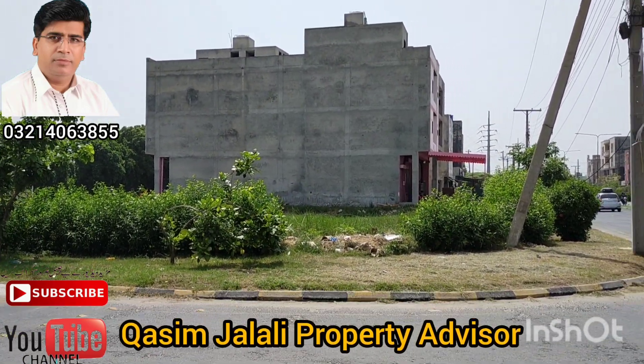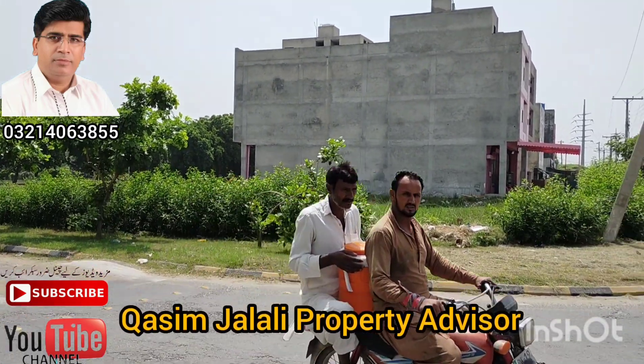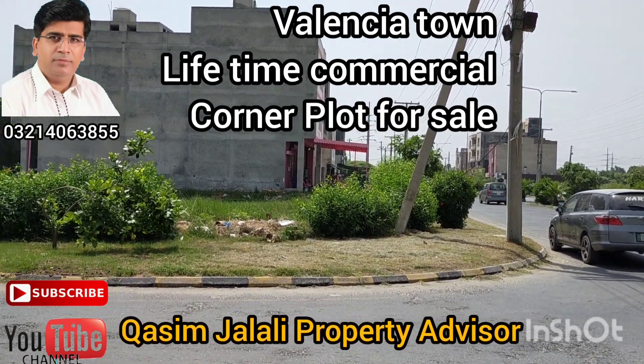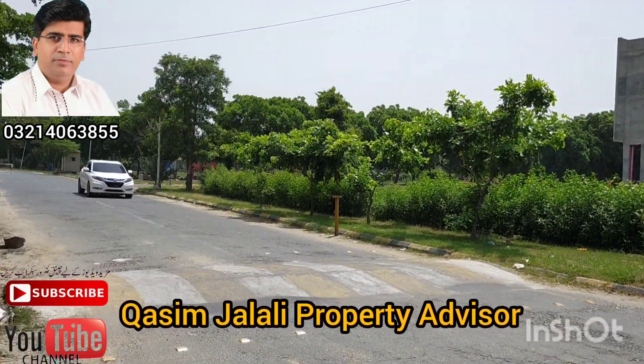This is a commercial plot. It's a 30-foot front and it's 67 feet long. This is a 9-foot front. This is a corner plot. The Valencia Town National Society. This is only a 60-foot road.